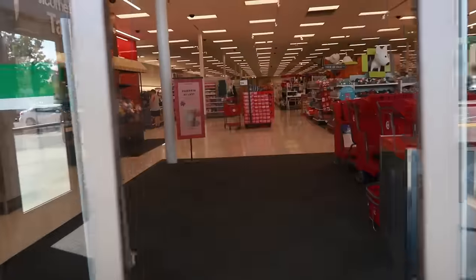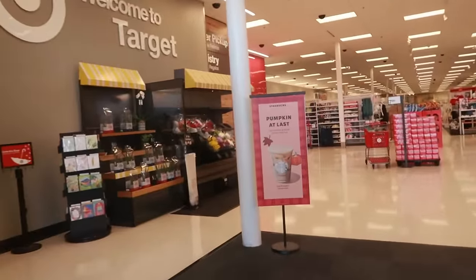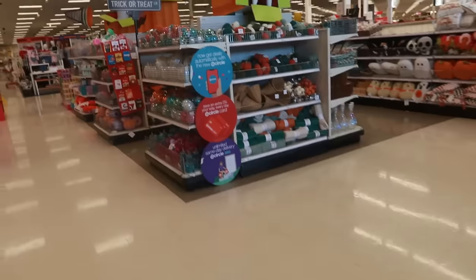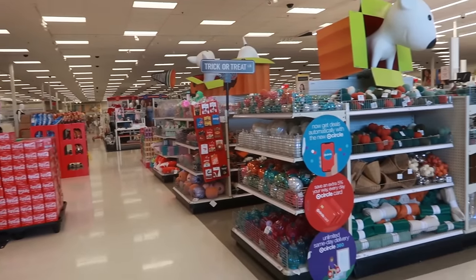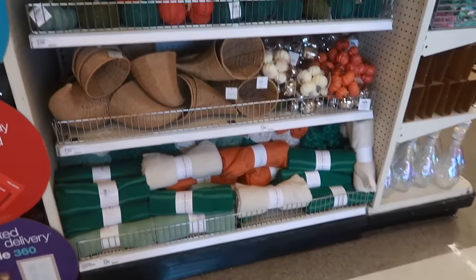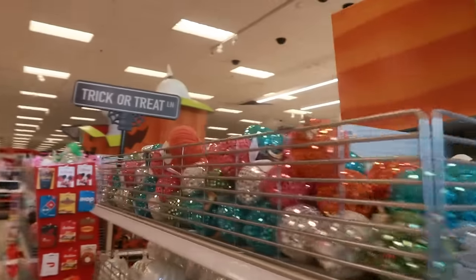Welcome back! We are in Target. Pumpkin at last — ice pumpkin cream chai! The dollar spot is completely stocked. Look at that, every area has something. A lot of it we've looked at but it's stocked — got all the pumpkins, the disco pumpkins out here.